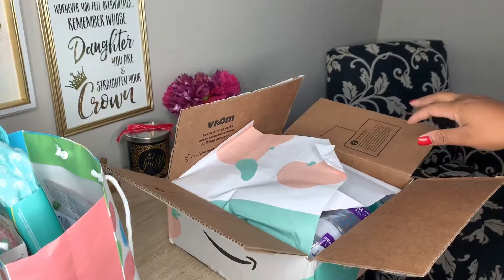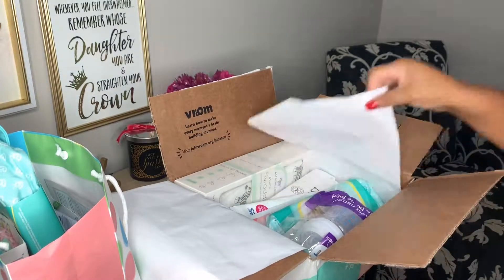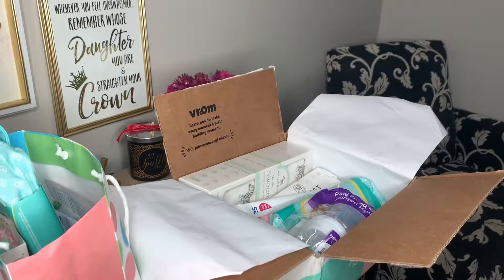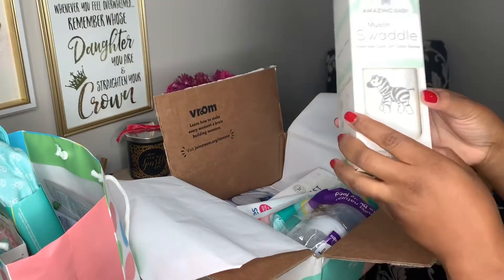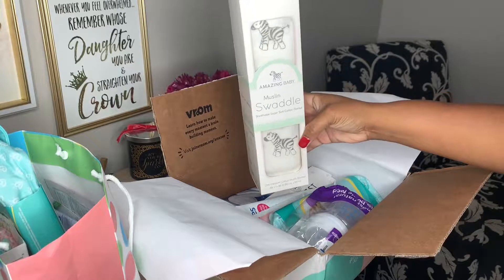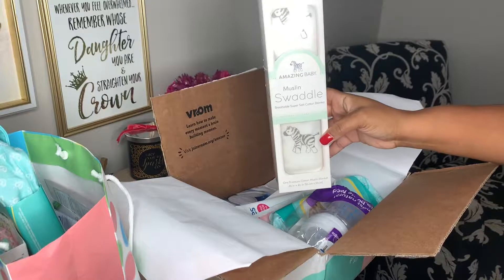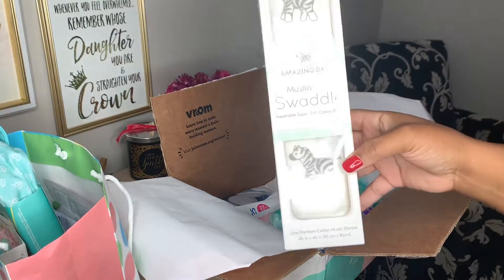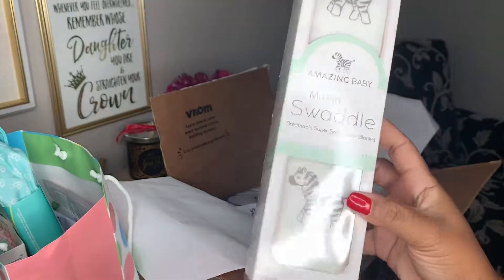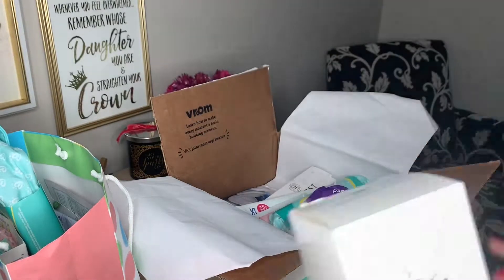I was super excited about Amazon having a registry just because it's easy for people to send you stuff nowadays — people that are out of town, just anybody to go online shop. I love online shopping. First things first, the thing that I love the most is this muslin swaddle. Swaddles are super expensive, so this alone is probably close to $18. That was awesome.